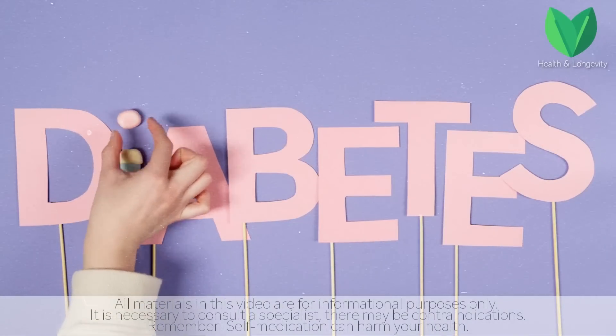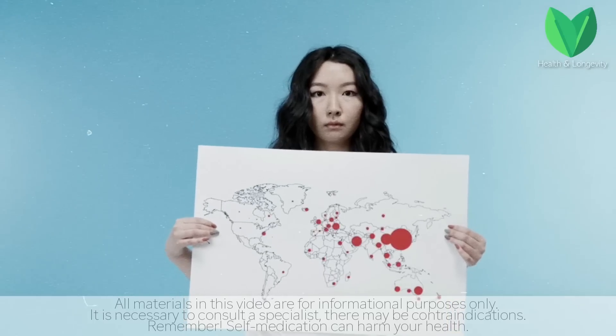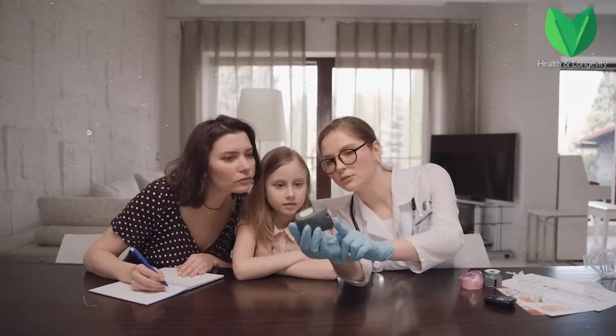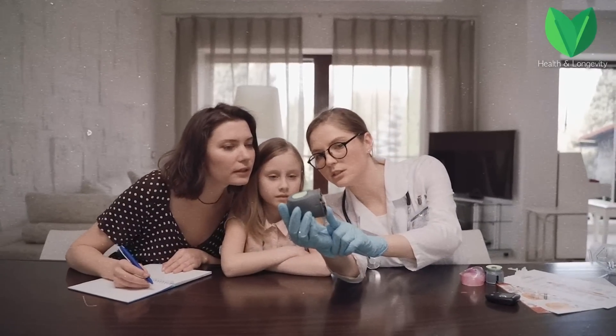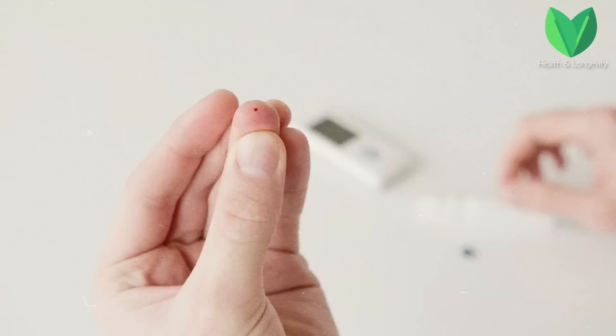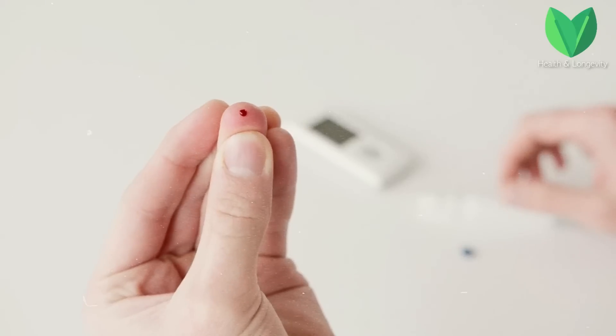Diabetes mellitus is a disease that affects millions around the world. Today we will find out who is at risk, how to detect the disease in the early stages, and most importantly, which foods increase and lower blood sugar. We will also analyze in detail how to reduce sugar levels without medication.